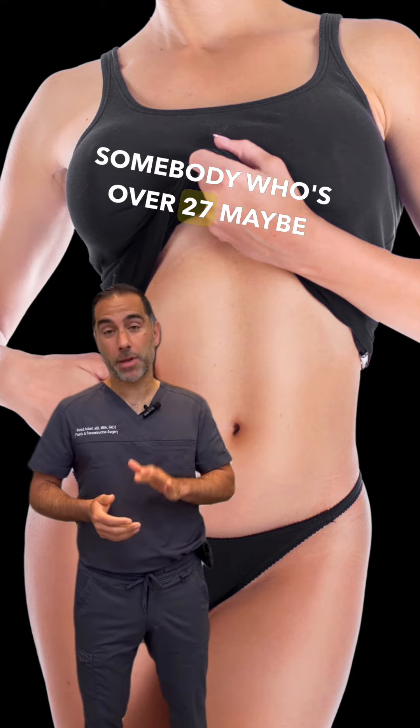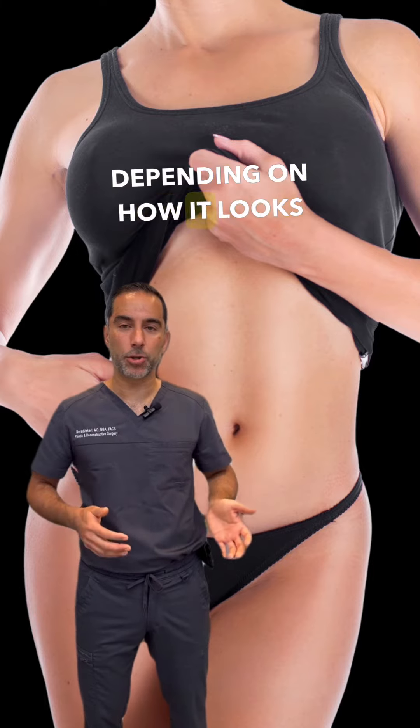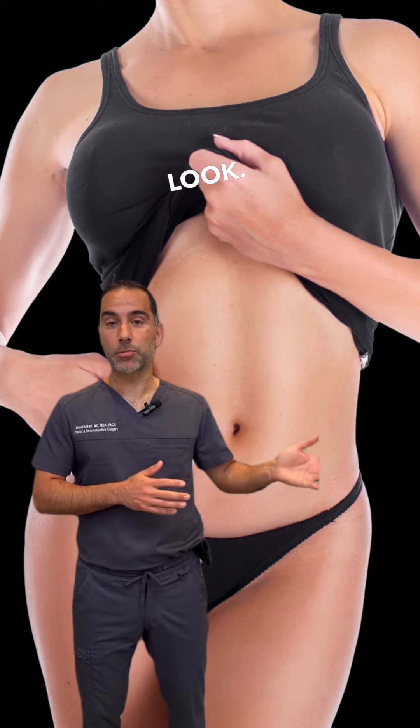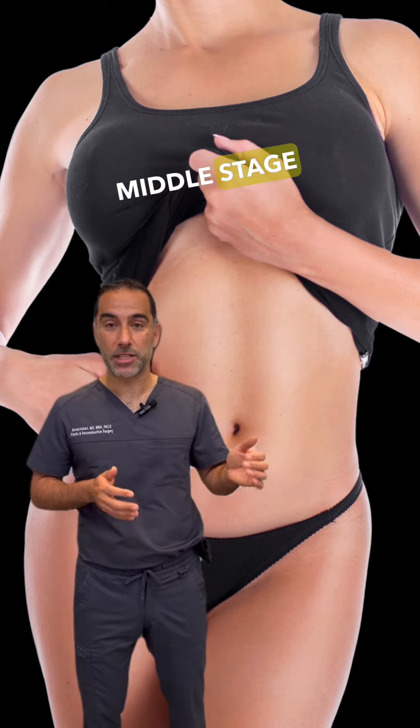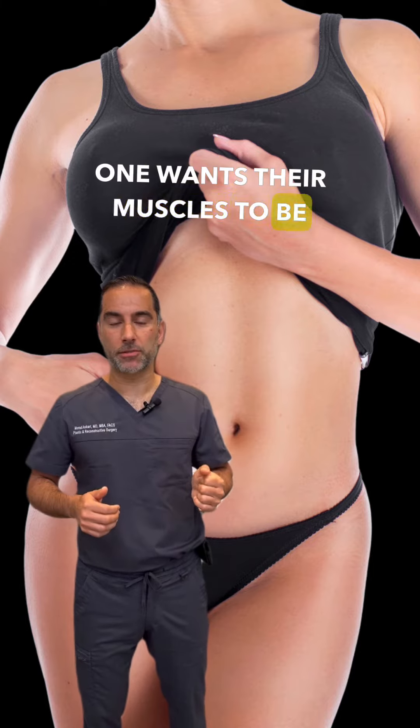Somebody over 27 may sometimes be a candidate. For the most part, we categorize bodies into three different categories, depending on how it looks and what your goals are. One can go into a more athletic look, one into a more slim look, or the middle stage is a fit look. It all depends on how well one wants their muscles to be defined.